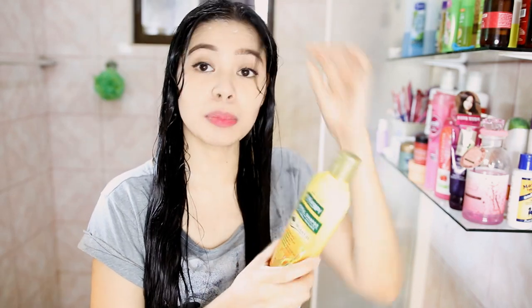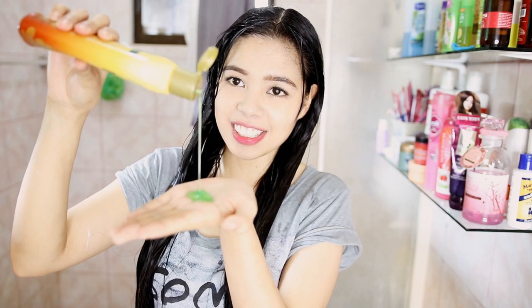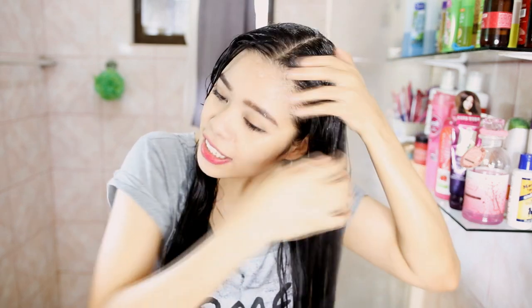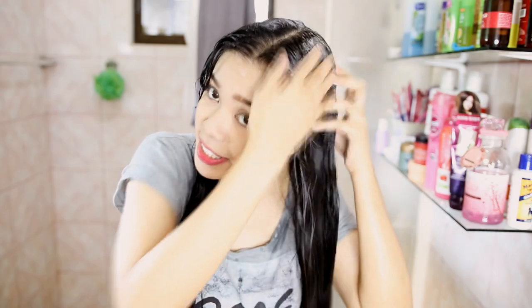On the other side, right here, I'm going to be using the Malungay — it's green. I do like both of the smells. The shampoo has kind of a sweet-ish scent to it, just nice.